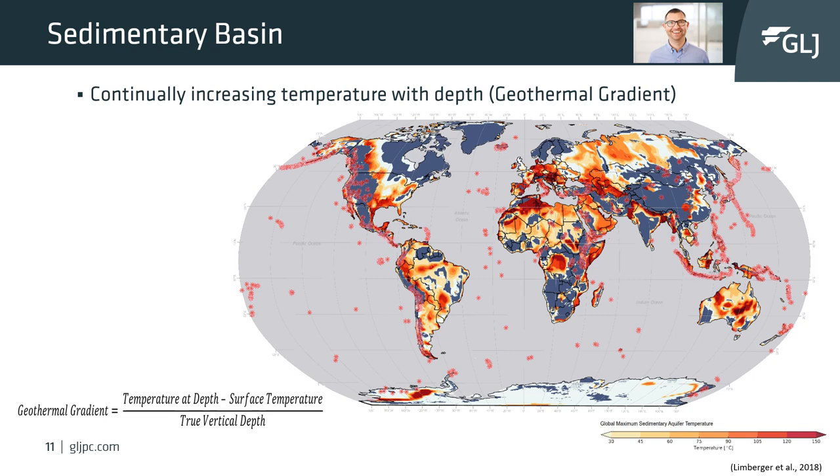The change in temperature with depth is the geothermal gradient. The geothermal gradient varies due to many factors, but the primary control is usually proximity to a heat source such as the underlying hot basement rocks. By understanding the geothermal gradient, subsurface temperatures can be predicted if the basin's sedimentary thickness is known. A geothermal gradient can be calculated from temperature measurements at various recorded depths, commonly derived from wellbore logging.